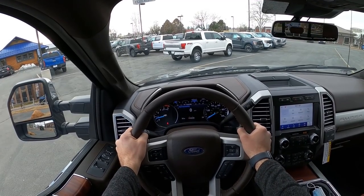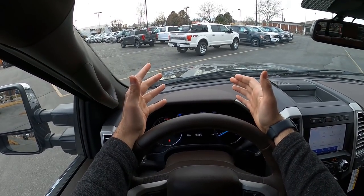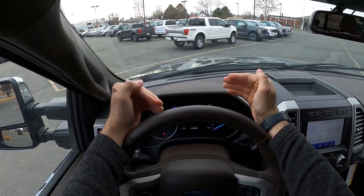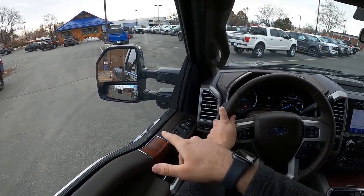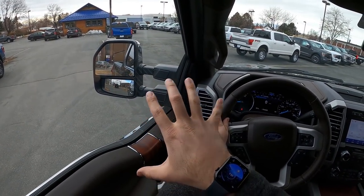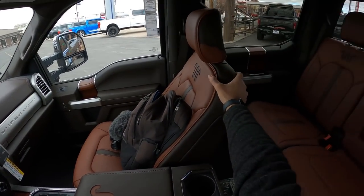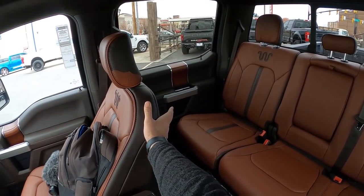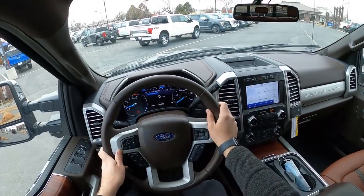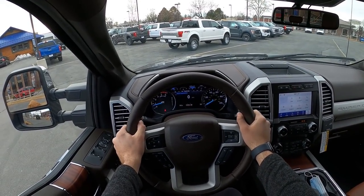Before setting off, let's talk visibility. Over the hood it takes a second to get used to, like any heavy-duty truck, but it's not bad if you're experienced. The mirrors are absolutely massive, show everything, and have blind spot monitoring. Visibility to the rear is not a problem whatsoever.